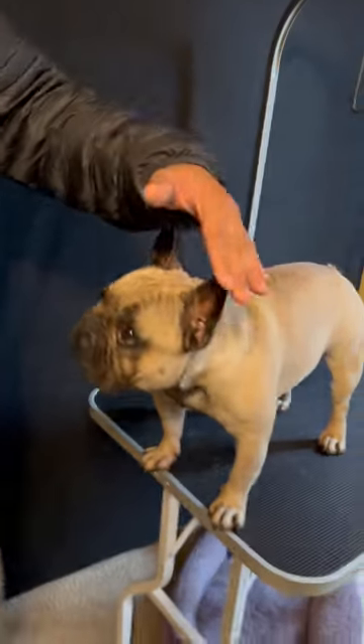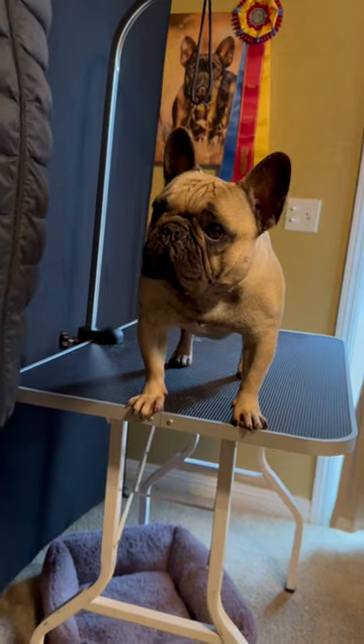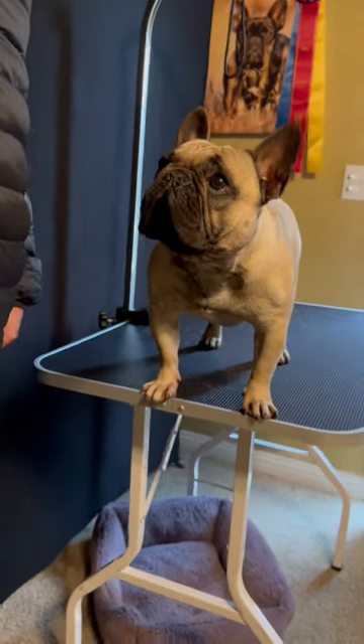First and foremost, the actual ears give the dog the expression, which they call the bat ears. And if you can see that his attention is given to you, that's what you want.